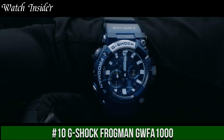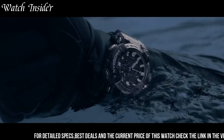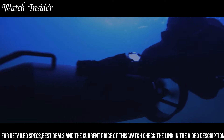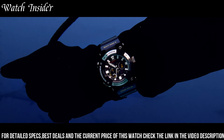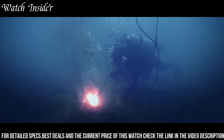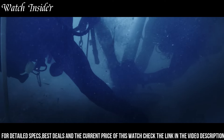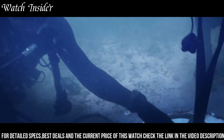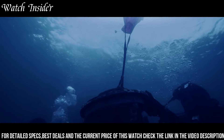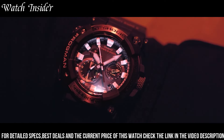G-Shock Frogman GWFA-1000. A professional-grade diving watch built for the most extreme underwater environments. Its carbon fiber-reinforced resin case and band provide maximum durability while remaining lightweight. It features a depth sensor, thermometer, and compass to help divers navigate and monitor conditions. The watch is also equipped with Bluetooth technology for seamless smartphone connectivity, allowing users to log their diving data and track their progress. With a solar-powered battery and a water resistance rating of 200 meters, the GWFA-1000 is a reliable and versatile timepiece for serious divers.